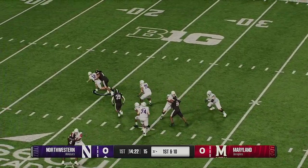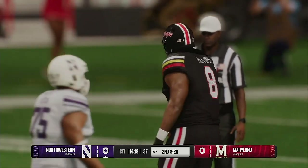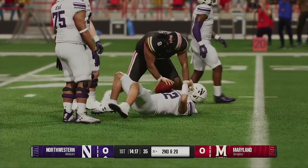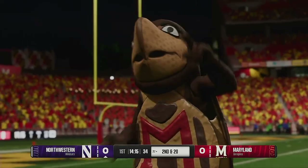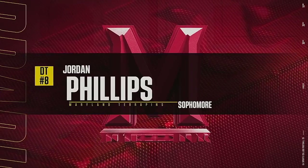Quarterback drops back. We're going to test the secondary. The sophomore able to get home with the sack. It just looked like the quarterback was holding on to the ball a bit too long that time, allowing the defense to get pressure. They come up with the first sack of the game.